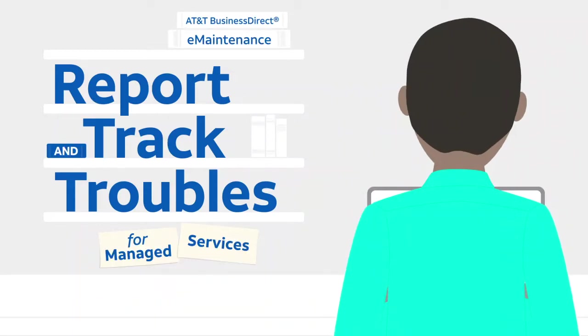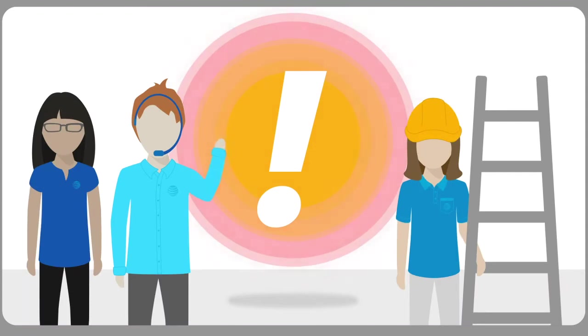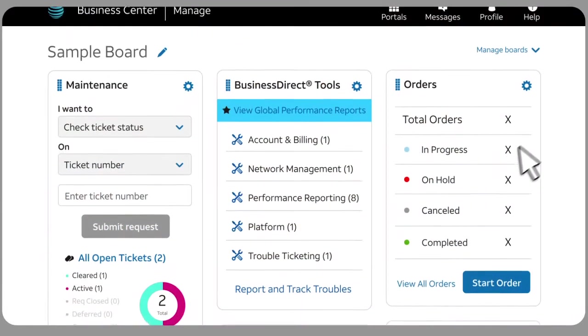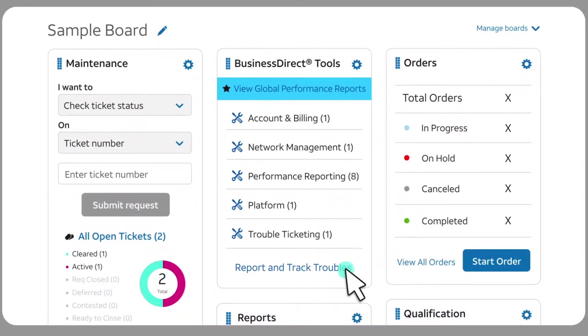Your network support team is always close at hand with AT&T eMaintenance Report and Track Troubles for Managed Services. When network issues occur, help is right in front of you. Just log into AT&T Business Center or AT&T Business Direct, then click Report and Track Troubles.